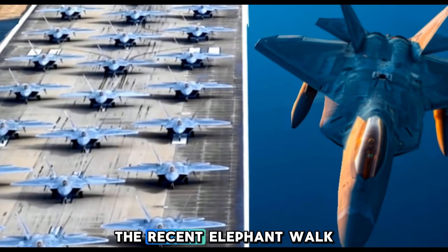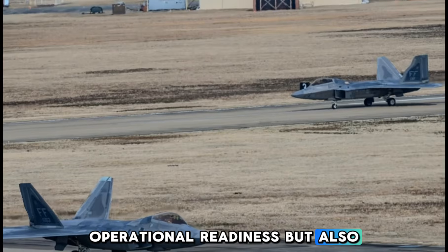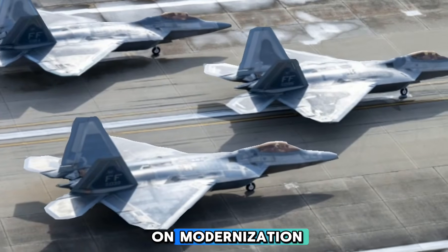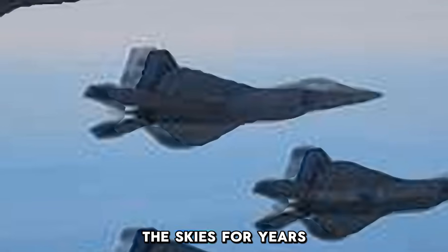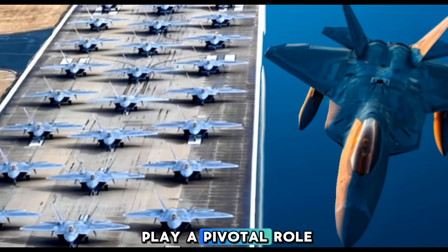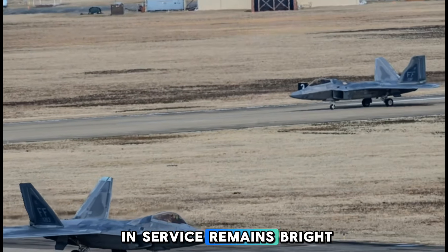The recent elephant walk at Langley AFB not only demonstrated the First Fighter Wing's operational readiness but also underscored the F-22's enduring significance. With cutting-edge upgrades and a renewed focus on modernization, the Raptor is poised to maintain its dominance in the skies for years to come. As global threats evolve, the F-22 will continue to play a pivotal role in ensuring U.S. air superiority, proving that its future in service remains bright.